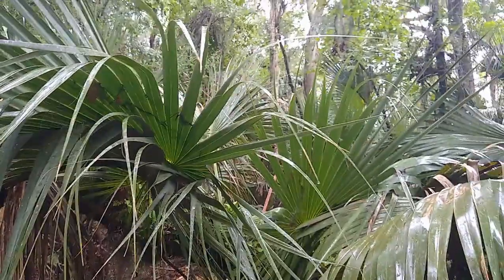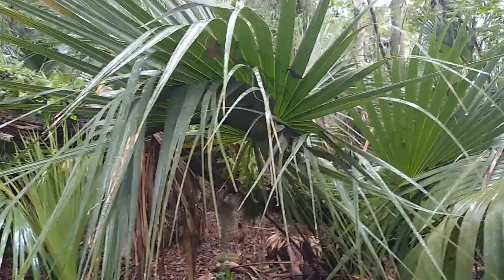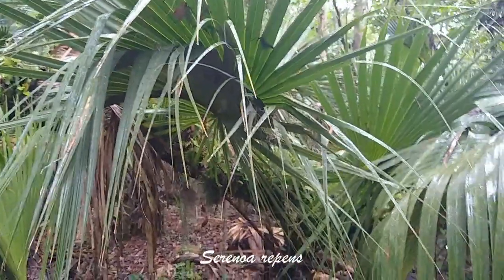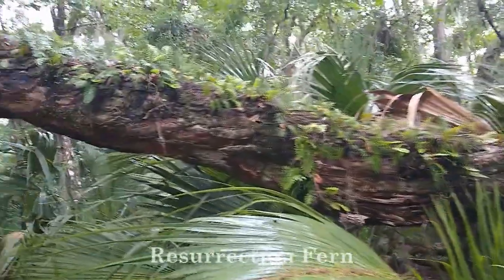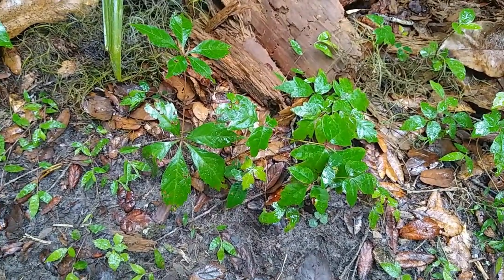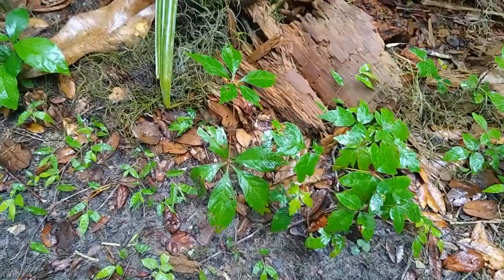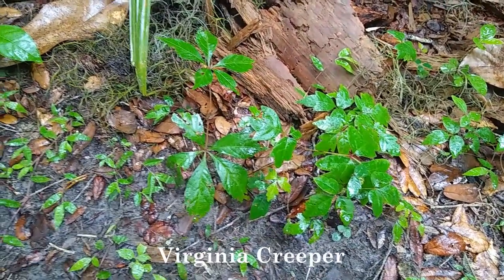We waited out the storm a little bit — at least it doesn't look too bad. Now we're back down from the tower and wandering through one of the trails. Right in the way of some saw palmetto. And look at this gorgeous resurrection fern on this tree — we get to walk under this. As we're walking past all this palmetto, we're also spotting a couple of common vines.